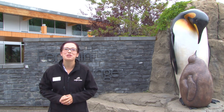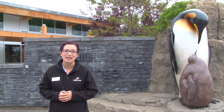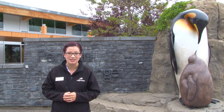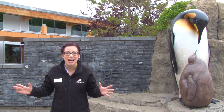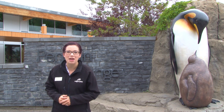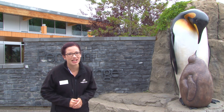Hi everybody! Welcome to your Weekly Dose at Home. My name is Lauren and I'm part of the visitor engagement team here at the Calgary Zoo. Today we are at one of my all-time favorite habitats, Penguin Plunge, and it's an extra special time of year — it's chick season.